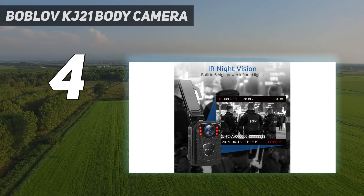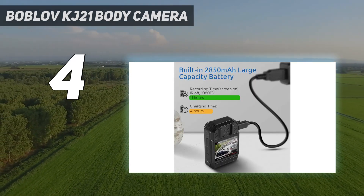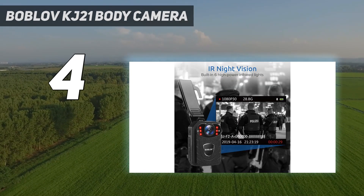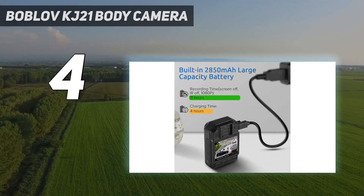The body camera for law enforcement is easy to use and configure. Features include pre-record, post-record, edit device ID, file protection, and more. Ideal for security guards, police officers, and bouncers for indoor and heavy-duty outdoor use.